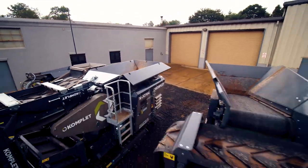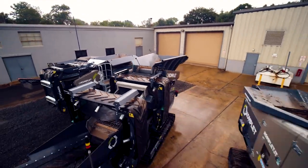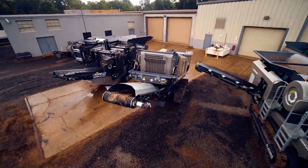Komplet produces jaw crushers, impact crushers, vibrating screeners, trommel screeners, slow-speed shredders, and conveyors.